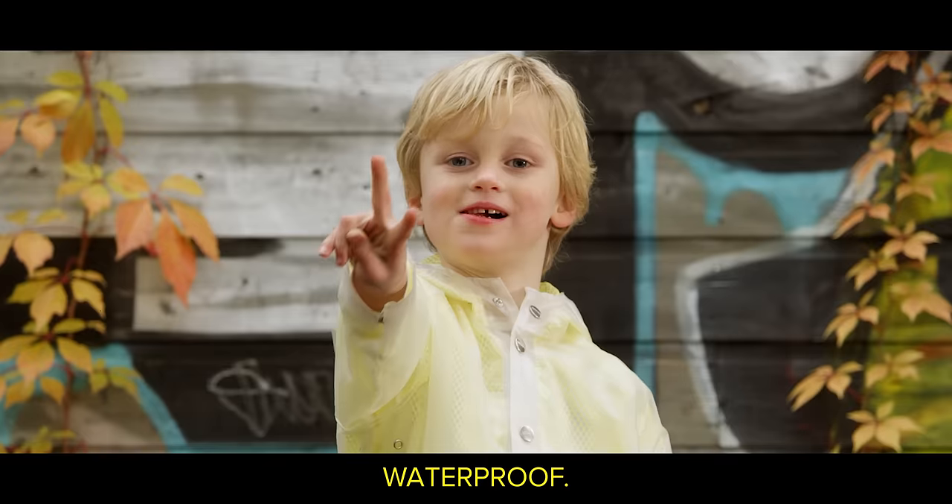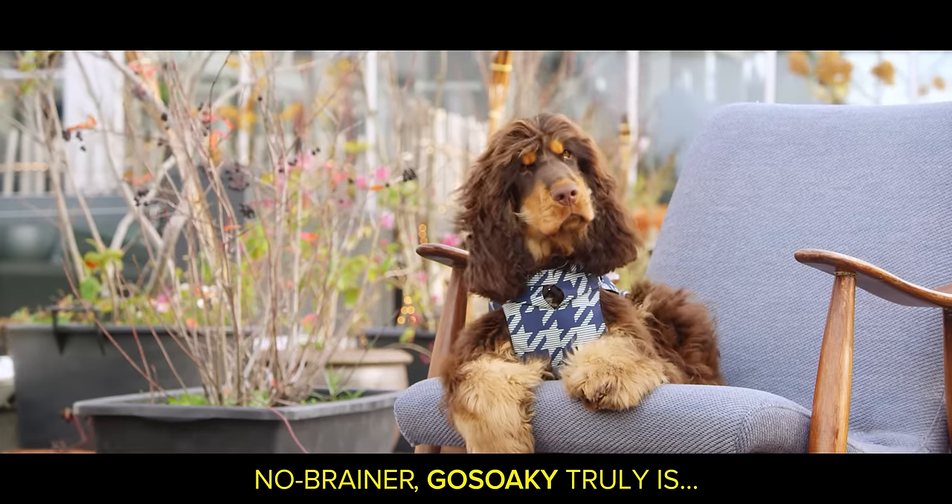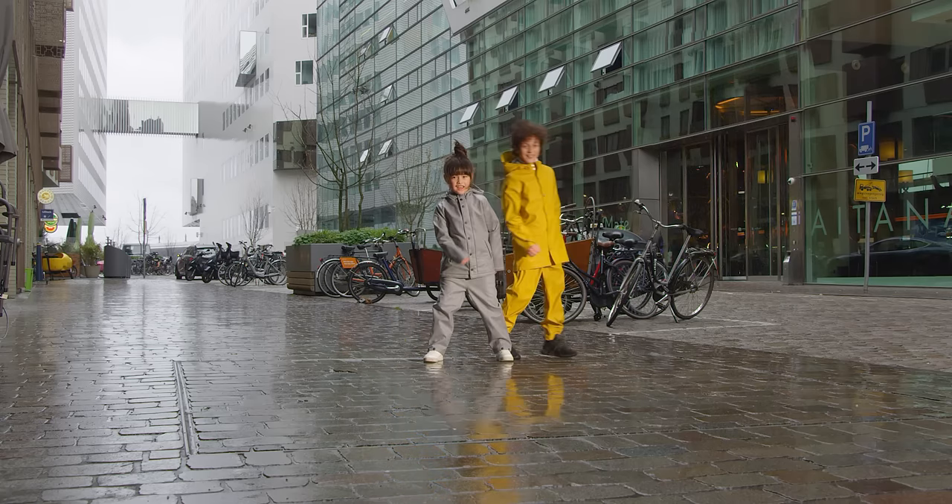That's right. Waterproof, technical, fashionable for every day, and Go-Soake love. Got it. No-brainer. Go-Soake truly is Outerproof. Woo-hoo!